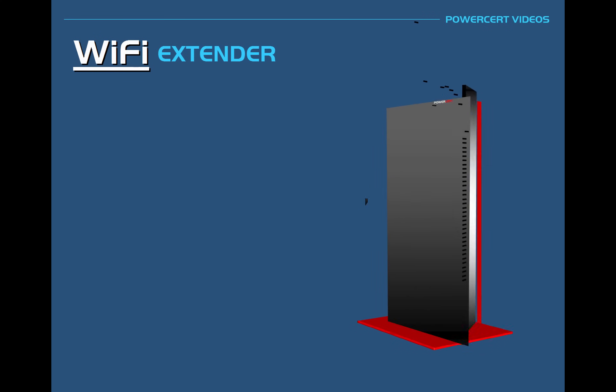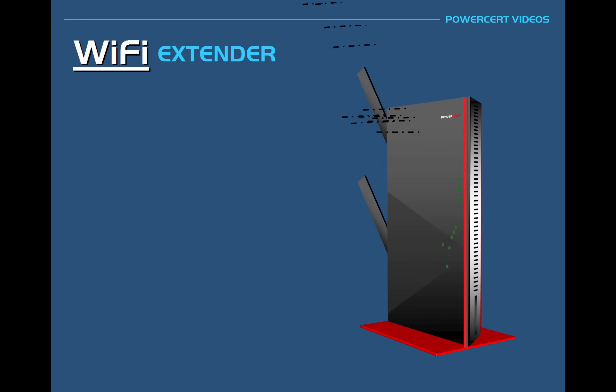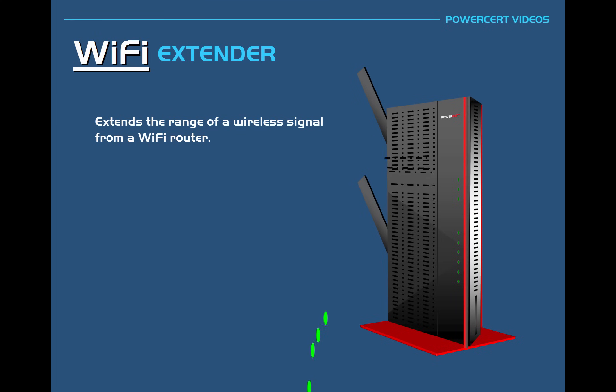What is a Wi-Fi extender? A Wi-Fi extender, as the name suggests, is what extends the range of a wireless signal from a Wi-Fi router.